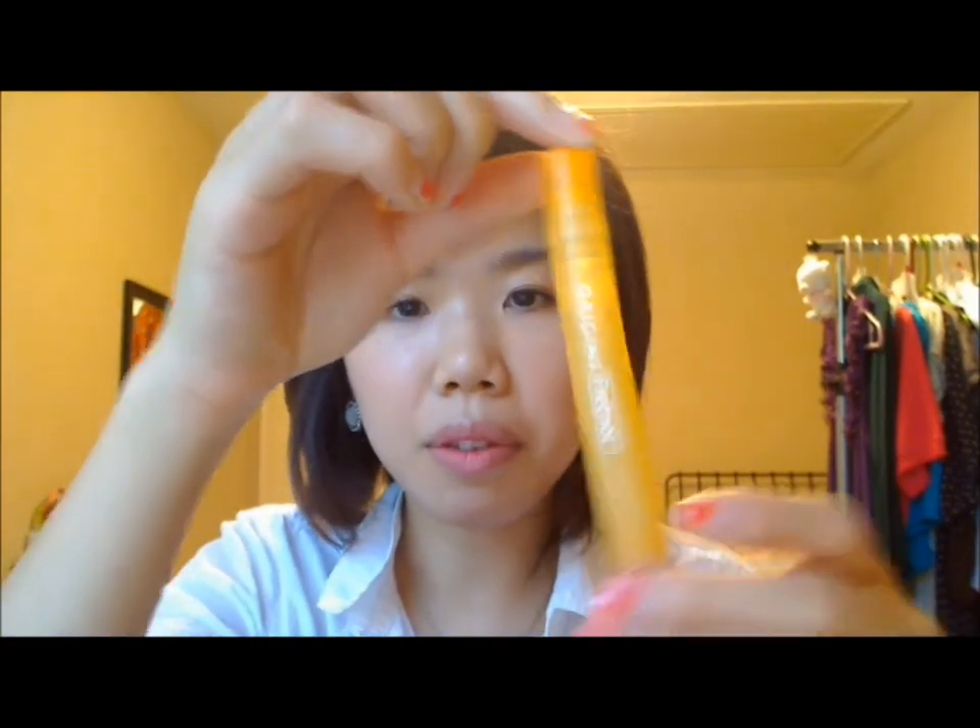When I'm busy, sometimes I don't have time to spray perfume before heading out. So I always bring a perfume stick with me. Right now I'm using Orangin's Fretnaut — I think it's a discontinued perfume, so I have just a little bit left. It's very citrusy and fresh and I really like it.